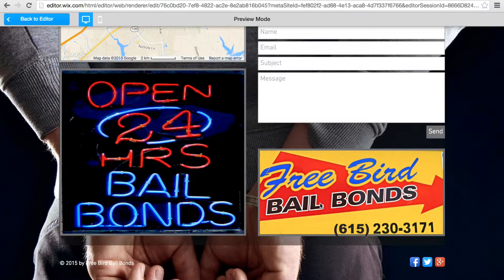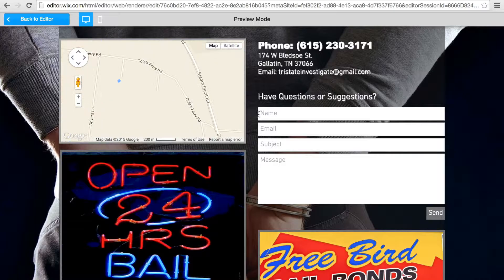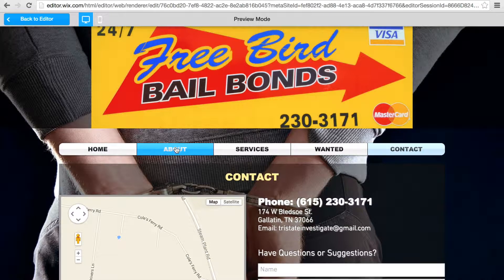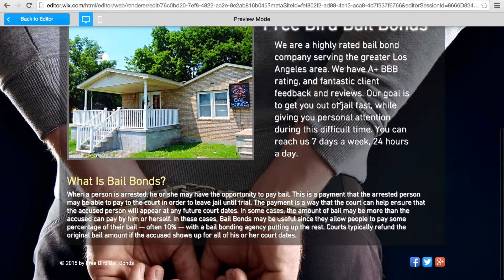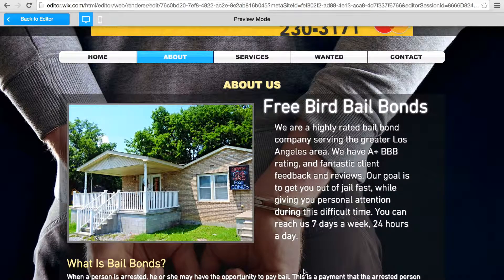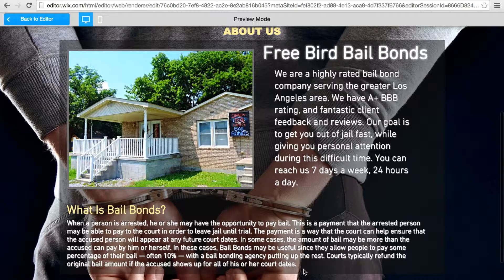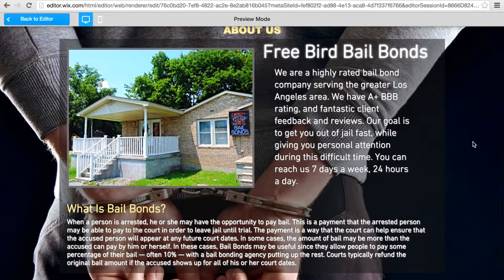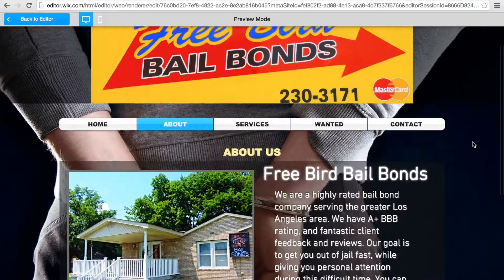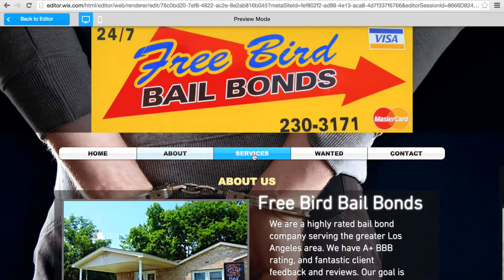Your logo again — open 24-hour bail bonds. The about section included the text that you sent me, Freebird Bail Bonds, your about me. Also down here, I added some text: 'What is bail bonds?' I thought when people were reading about you guys, and also if people don't know anything about bail bonds, I'll let you pause the screen right here so you can read that. Just to give people an idea of what it is — I'm sure some of your clients have never dealt with bail bonds before, so that'll give them a good idea of what it's about.